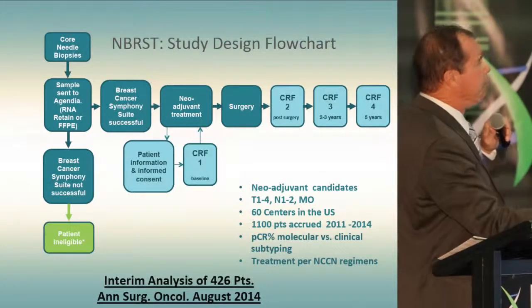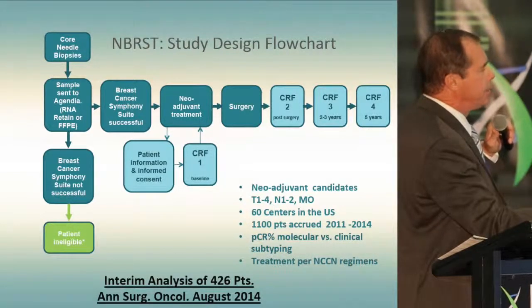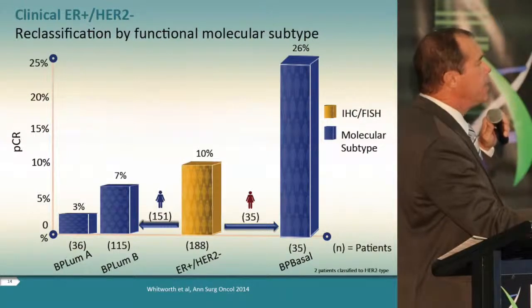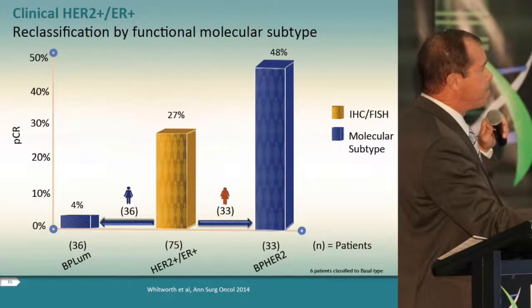In a prospective clinical trial of over 1,100 patients at 60 U.S. centers, just completing accrual, we examined pathological complete remissions as an indicator of response to clinical versus molecular subtyping. An interim analysis published earlier this fall demonstrated that for patients in the most common clinical subtype — ER positive HER2 negative — those reclassified as luminal by molecular subtyping had a very low response rate, while those reclassified as basal had a significantly accentuated response rate. This represented 19% of patients in the neoadjuvant setting who may never have received the benefit of chemotherapy using clinical subtyping alone.